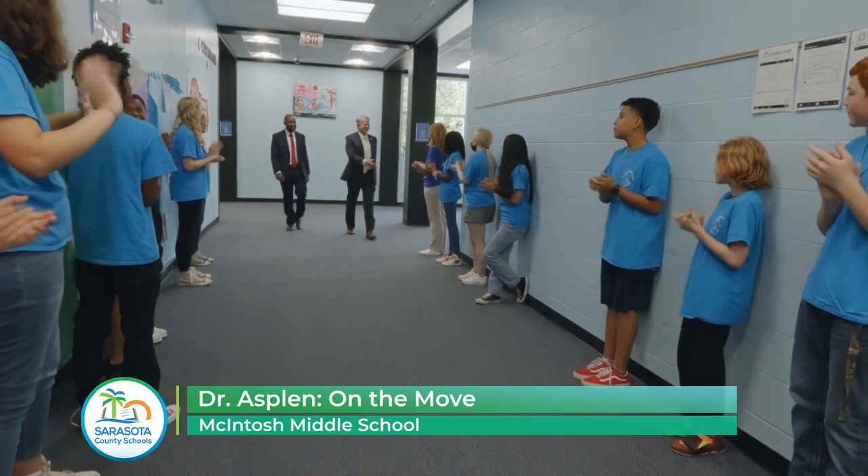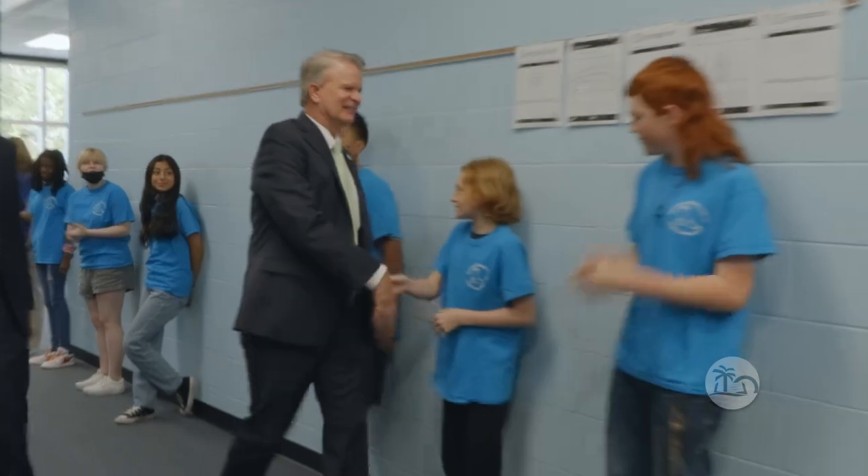How are you? Good to see you. Thank you. That's a great welcome, I appreciate that.